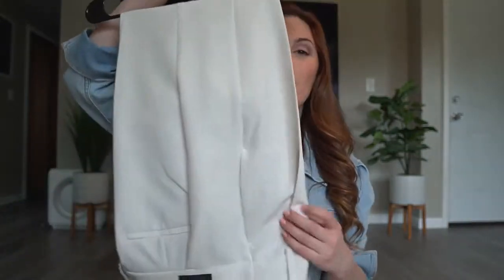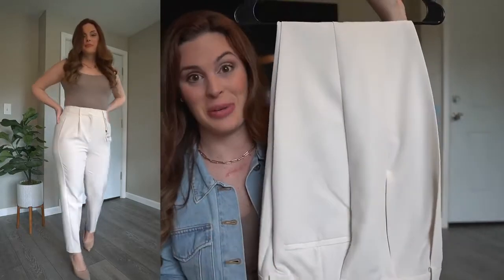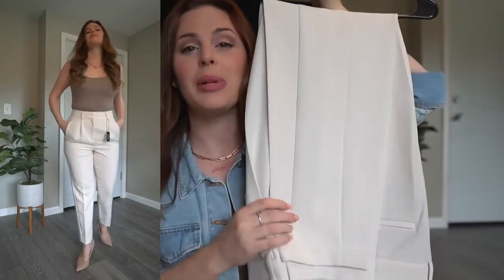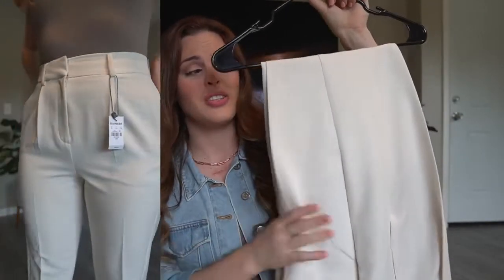So it is these workwear pants from Express. These were from my last Express haul. Yes, they still have the tags on them because I go back to the office next week — it hasn't happened yet. So I picked these up to go back to work. These are just straight leg pleated trousers. The material is so so nice, and Express really does workwear pants the best in my opinion.